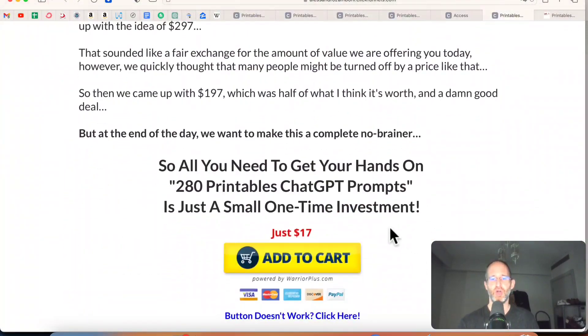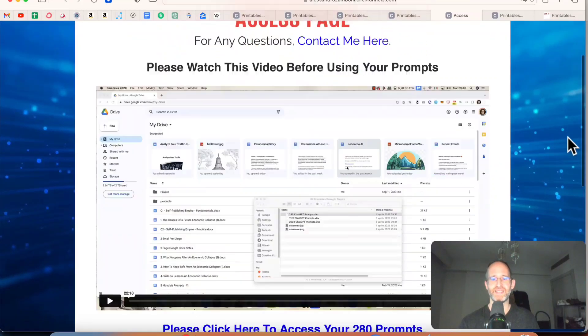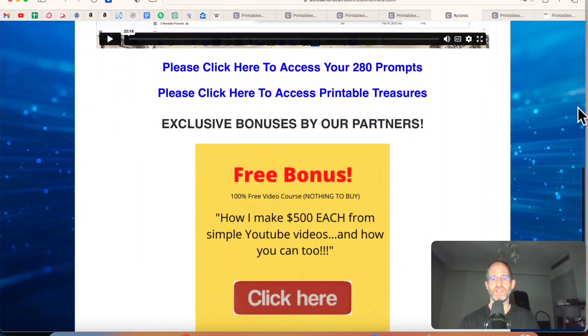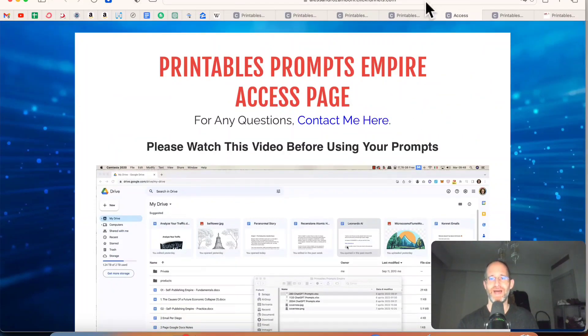It's going to be for a very low one-time price. There's no sales video for this one, so I'm just going to go over and show you the access area. After you purchase, you will have access to the place where you can access all your prompts. They have full training on how to actually do all of this and how to use this in your business, all included in the backend area.